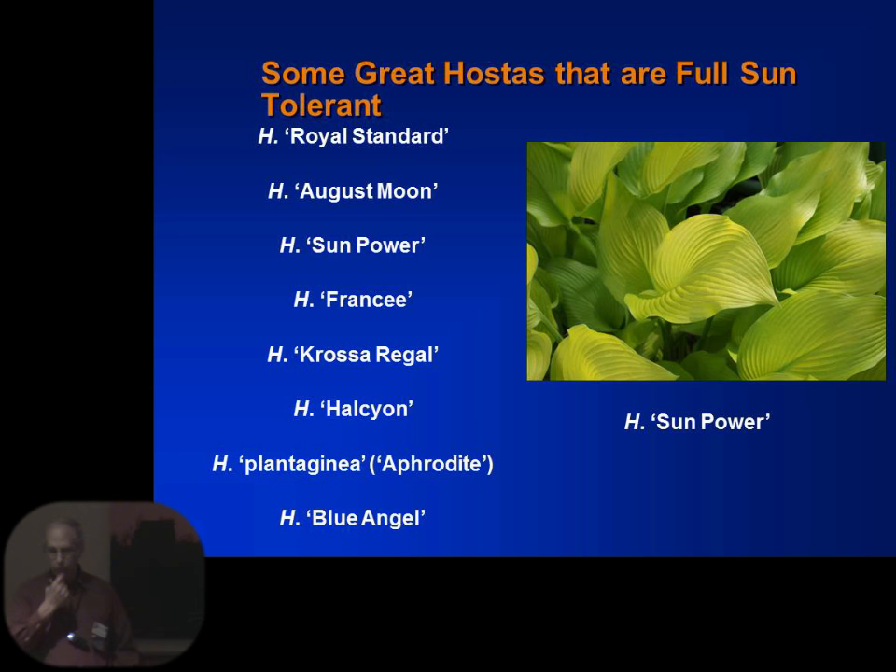Here are some hostas that are tolerant of full sun — and by full sun I mean anywhere from 3 to 5 hours. Sun Power is a good one. The plantagenias will take a lot of sun — Aphrodite is one. Sun and Substance, if any of you have that in your yard, is a very sun-loving plant. Ours is going to have to move — it's in too much shade now. One of the things that happens is you plant a plant, the trees grow, it becomes shaded, and now I've got to find another place for it.